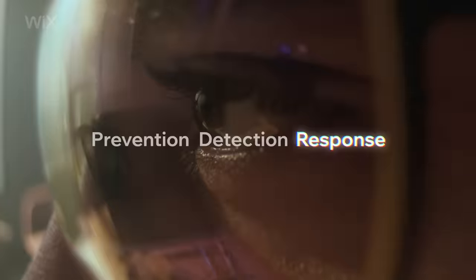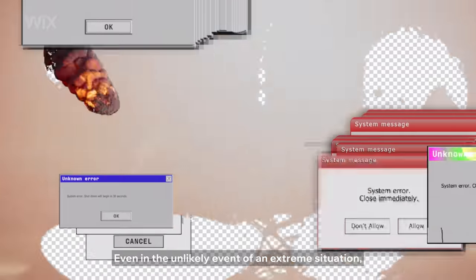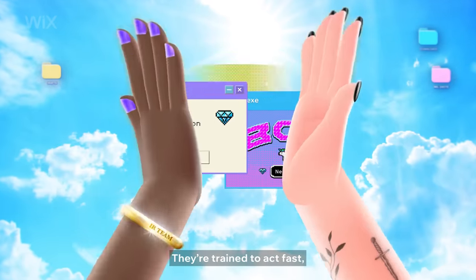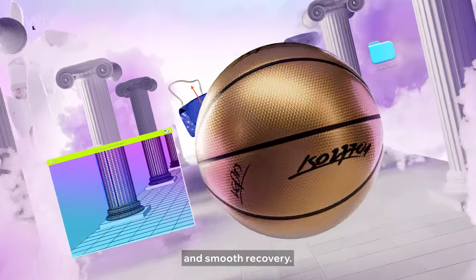And that's not all. It's time for response. Even in the unlikely event of an extreme situation, your business stays up and running. The IR team gets it done — they're trained to act fast, and there's a BCP for reliable continuation and smooth recovery.